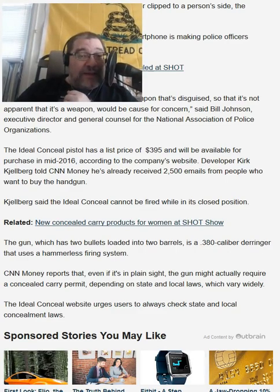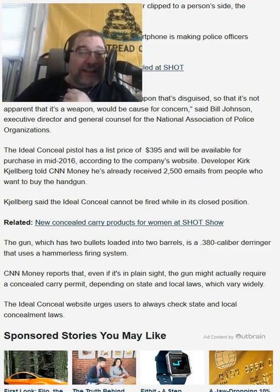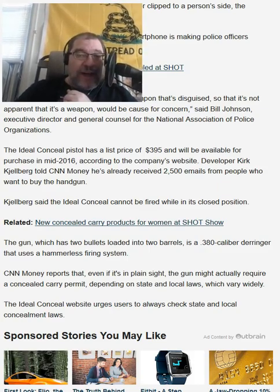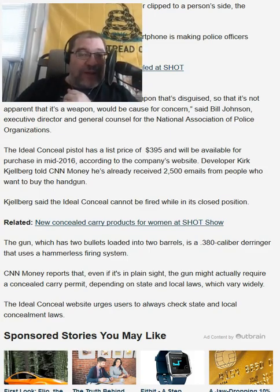The Ideal Conceal Pistol has a list price of $395 — that's reasonable. But it's a two-shot .380; I'm not sure how I feel about that. It will be available for purchase in mid-2016, so we're almost ready to go out and get our smartphone gun.